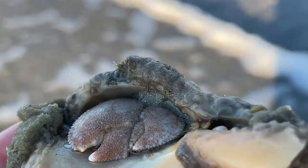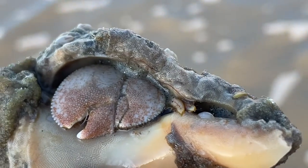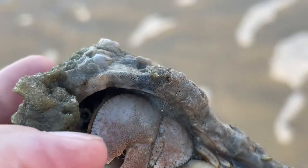This is a flat-clawed hermit crab. Their superpower is these little flat claws that fit together like a puzzle to make a doorway that can completely close off the entrance to the shell.